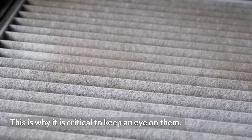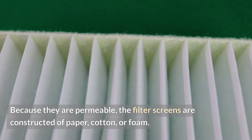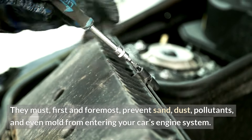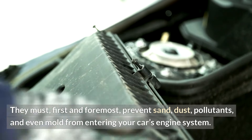This is why it is critical to keep an eye on them. Because they are permeable, the filter screens are constructed of paper, cotton, or foam. They must, first and foremost, prevent sand, dust, pollutants, and even mold from entering your car's engine system.